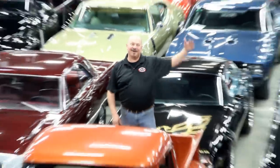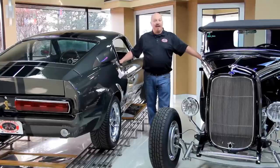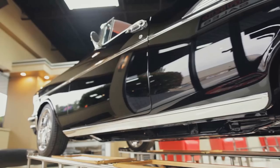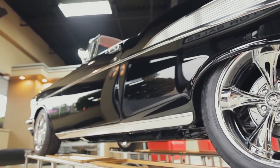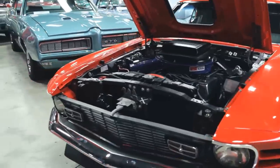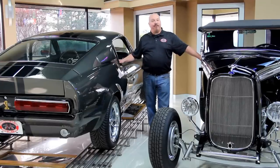Welcome to Vanguard Motor Sales. We specialize in buying and selling high-quality muscle cars and classics. We get in new cars every day so our inventory is constantly changing — let's go check out what we've got for you today.